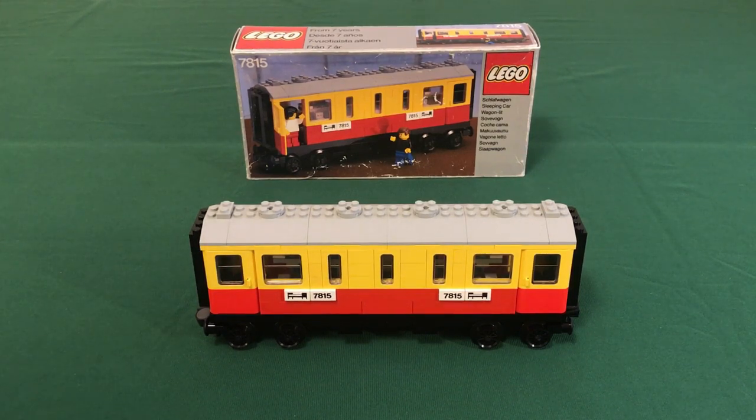Hello and welcome to another review. I picked up this box, 7815 sleeper carriage, for a reasonable price from a seller in the states recently, and today I'll review this small but expensive wagon.